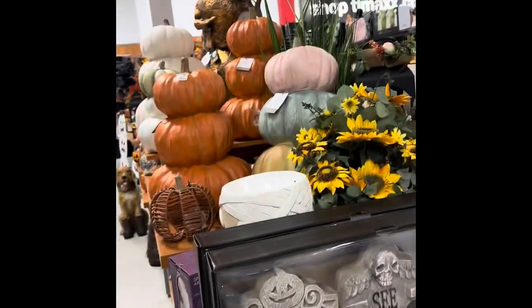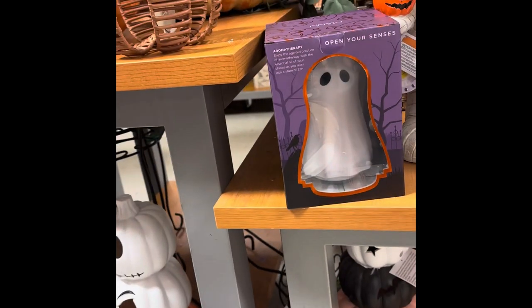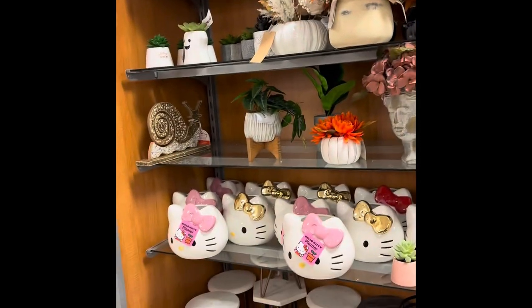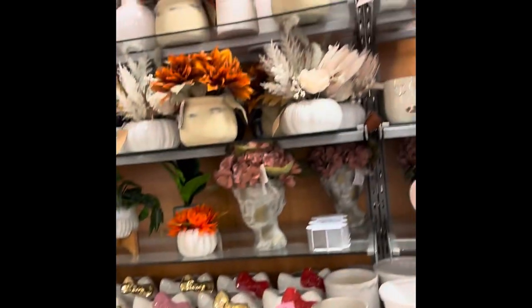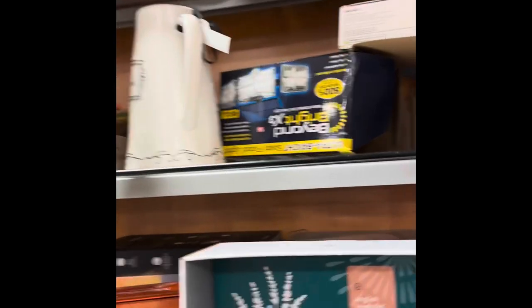I was also looking at the water globes — the snow globes. They had one with floating eyeballs in it which was super cute, but the eyeballs looked kind of cheap so I didn't really like it. There's also a ghost aroma diffuser, and a 30-dollar ceramic-ish pumpkin — it wasn't really ceramic, it was more like plaster. It was pretty expensive for what it was.